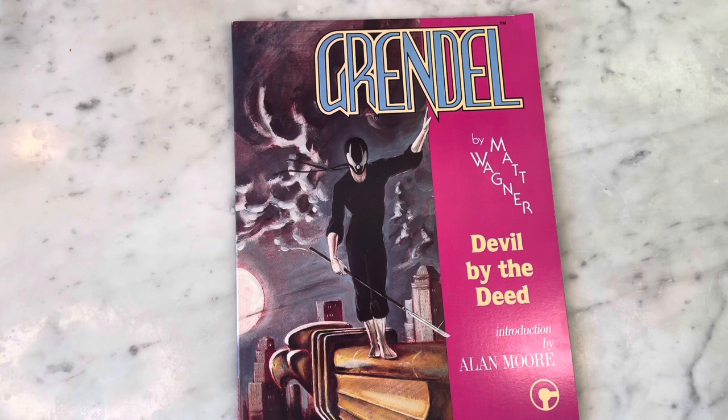Hey guys, how's it going? Michael Troy here. Today we're looking at Grendel: Devil by the Deed by Matt Wagner, one of my favorite books of all time. Can't wait to show it to you, so make sure you subscribe to my channel and hit like.